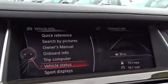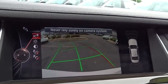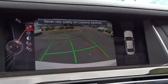Security system, CD player, heated front seats, power windows, fog lights, rear window defroster, electronic stability control.